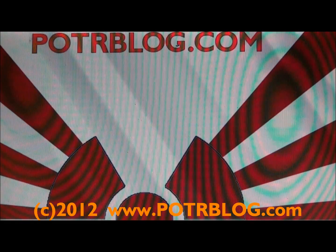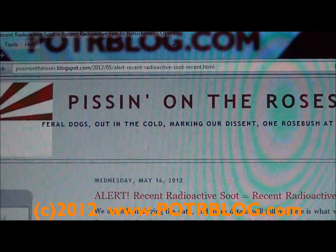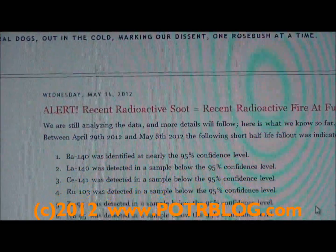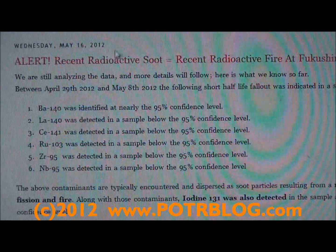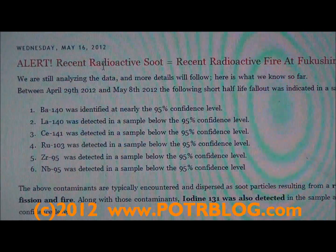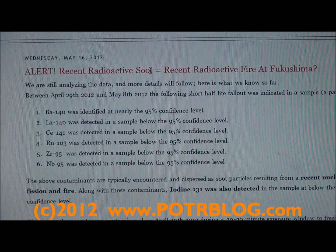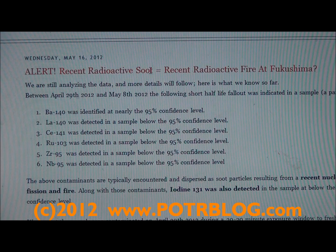Welcome to the Potter Blog site for Wednesday, May 16th, 2012. This evening we have another alert of a potential recent radioactive recriticality slash fire at Fukushima, and we base this on recent detections of radioactive soot in the United States. There are uncertainties in this, and if you stay until the end of the video we'll explain some of these uncertainties in simple terminology. We're still analyzing the data and more details will follow; we'll eventually release all the raw data hopefully within the week.